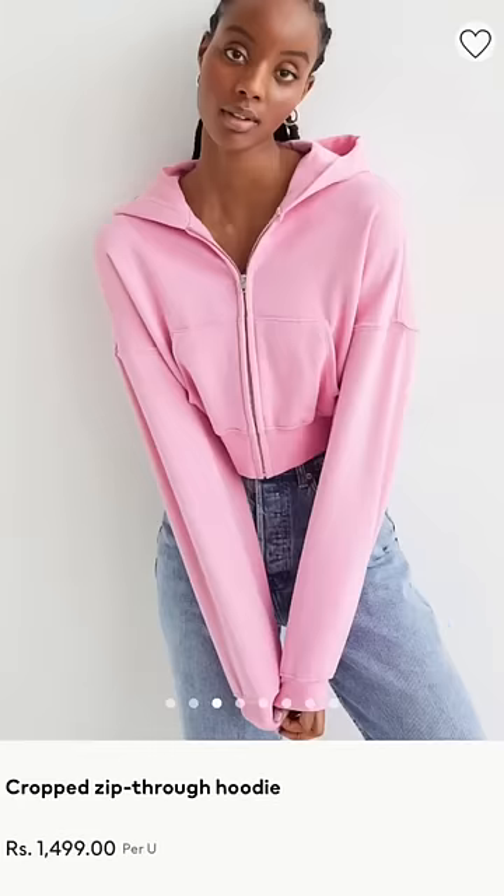In this same hoodie I also ordered this pink color. You guys know I love bubblegum pink, and of course I like this pink color better because black is basic.